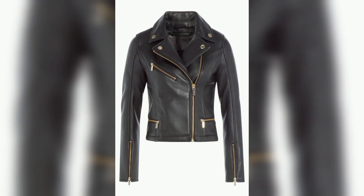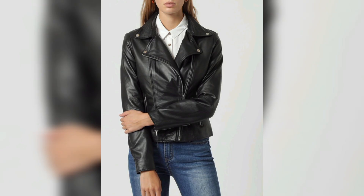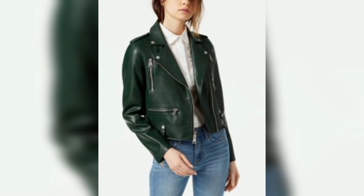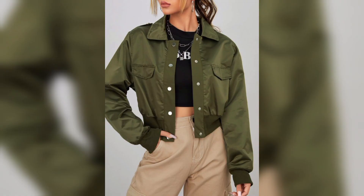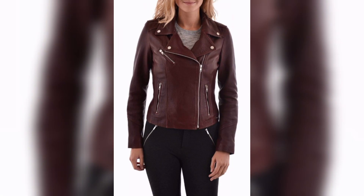Leather outfits are very common nowadays because they give a very trendy and cool look to the women. Leather outfits play an important role in enhancing the personality of women.